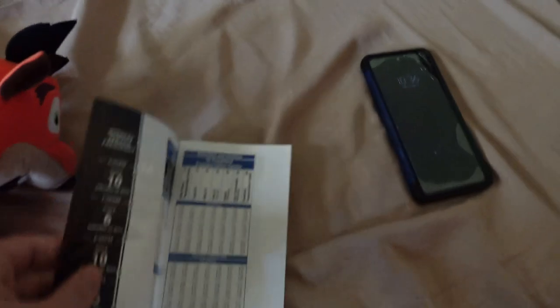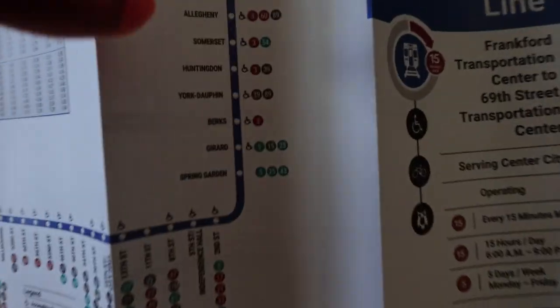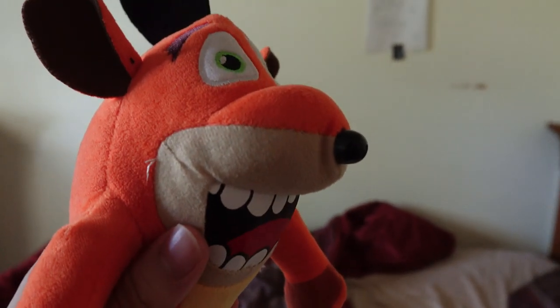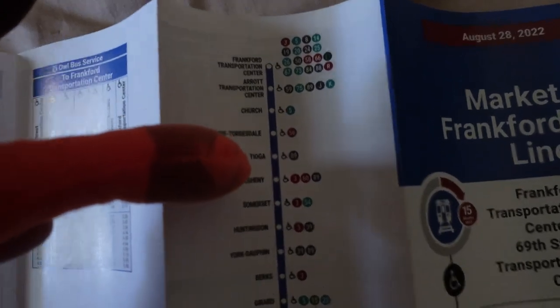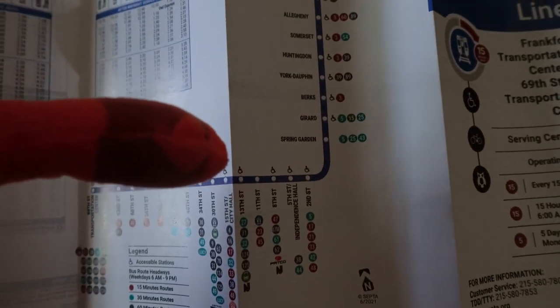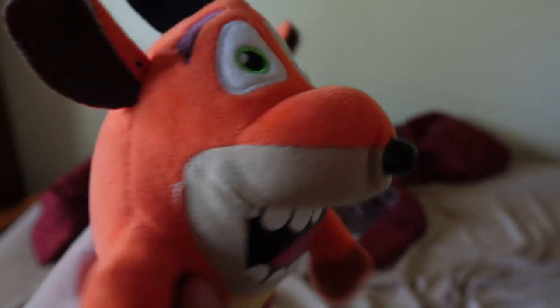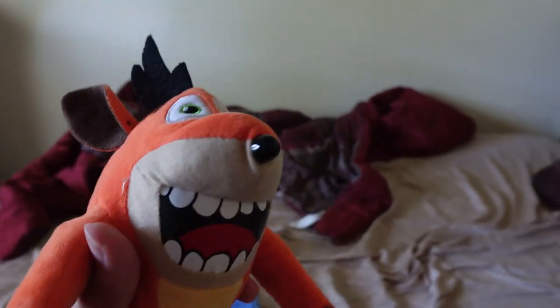So the first method: you take the Market-Frankford line from Tioga station. You start at Tioga station going 69th Street bound and go all the way to either 8th Street, 11th Street, or 13th Street. Once you get off at one of those three stops, exit the station and go wait at the Market Street bus stop, making sure you're on a westbound stop.